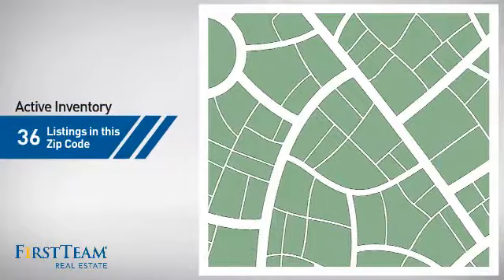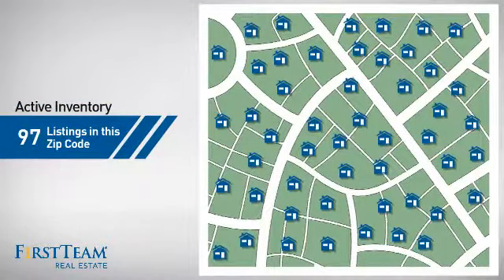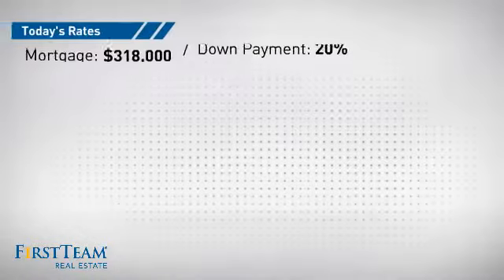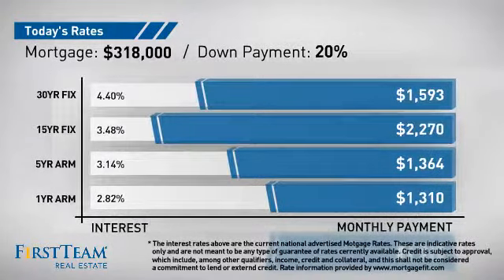Wondering how it stacks up against the competition? There are now just over 95 homes on the market within this zip code. If you're thinking about getting a mortgage for this property, you could be looking at these options with regards to current interest rates and monthly payments.